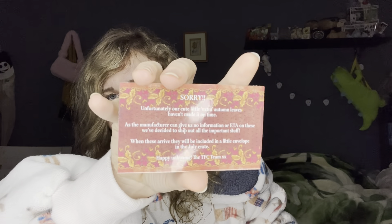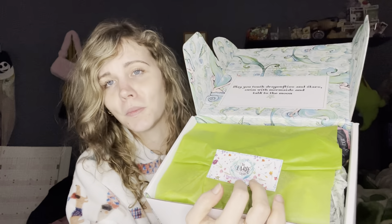There's a little note here — it says sorry, some cute little extra autumn leaves haven't made it on time. As the manufacturer can give us no information or estimated time of arrival on these, we've decided to ship out all the important stuff. When these arrive they'll be included in a little envelope in the July crate. Happy unboxing, the Veble Crate team. Since this is a one-off for me, I'm not sure if I'll get that, but there still seems to be a lot in this box so that's fine.